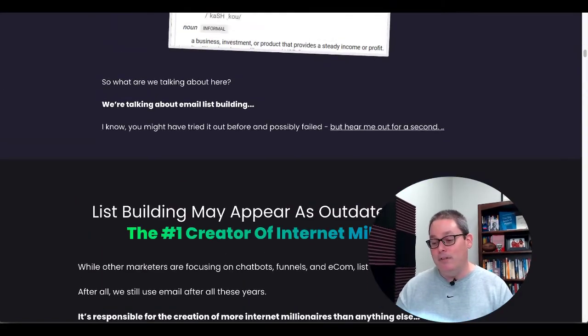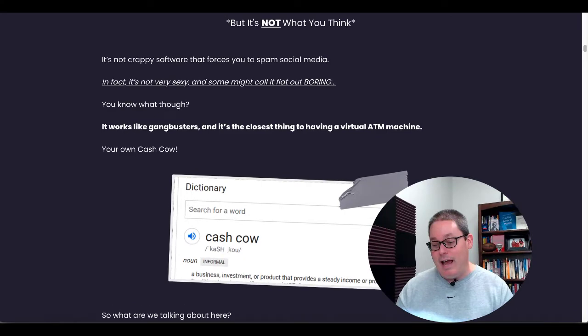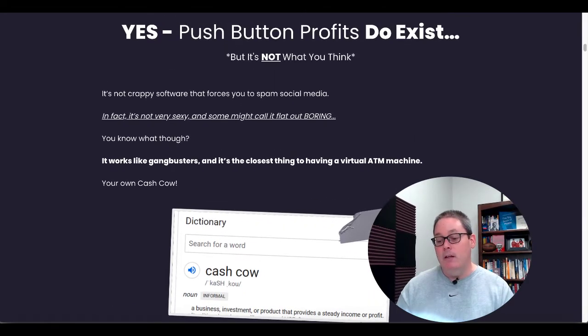But I go back up to this quote and I'll just leave it at that, because they don't actually mention the traffic source or the social media that you're going to be spamming with the Cash Cow tool. But I'm going to show you which one it is inside of the tool. The sales page says spamming social media to build an email list 'works like gangbusters.'